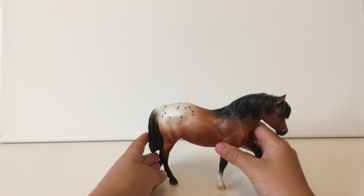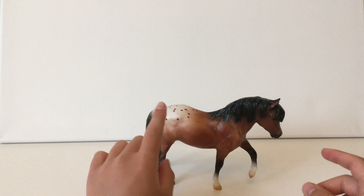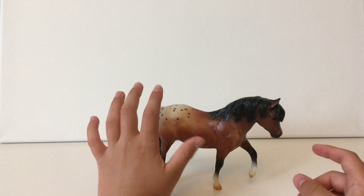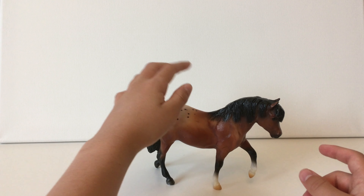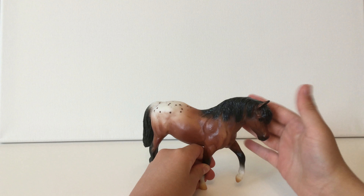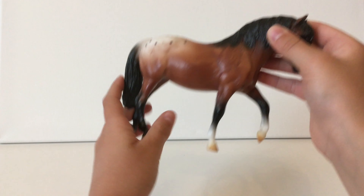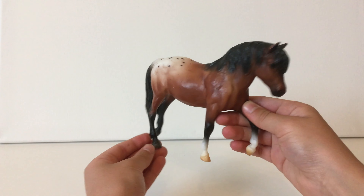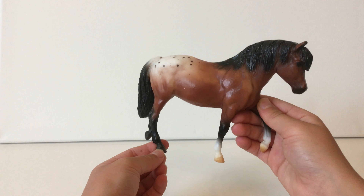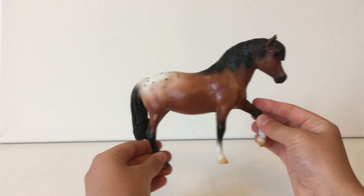Next I have this little pony — she is an appaloosa with a little white patch on her bum, two socks, and she's also pretty old. I got her at the same Christmas as the black mare, the bay mare, and the palomino mare.